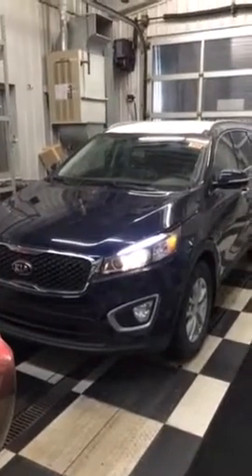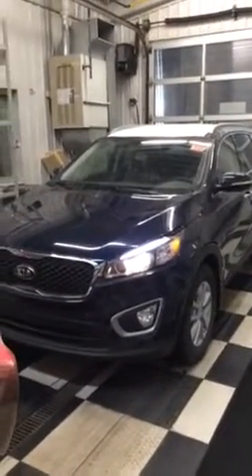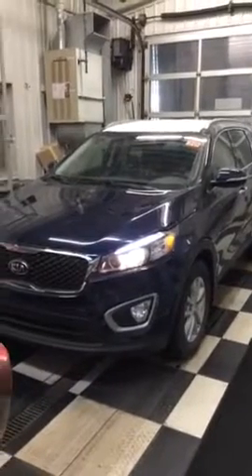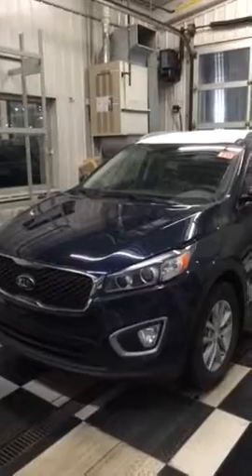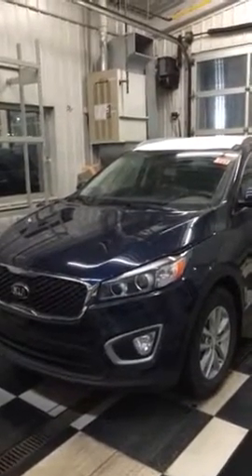Hi Tim, it's Aluddin again at Sherwood Kia. This is the 2017 LX all-wheel drive. So a couple differences from the black one I showed you — this is a 2.4 liter four-cylinder non-turbo.